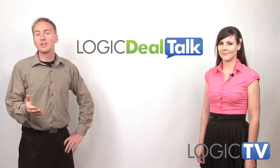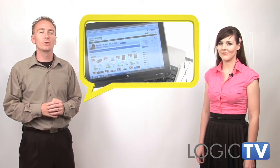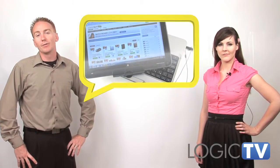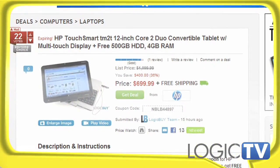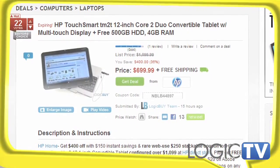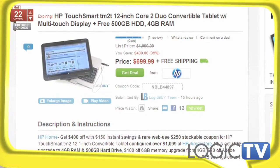One of the hottest deals on Logic Buy today is the HP TouchSmart TM2 12-inch Core 2 Duo Tablet, customizable from HP Home. It features a multi-touch display, 4GB of RAM, and a free upgrade to a 500GB hard drive. This tablet goes for $1,100 normally, but with Logic Buy's help, you can get $400 off with a $150 instant coupon, plus a rare $250 stackable coupon if you configure your TM2 to over $1,100.